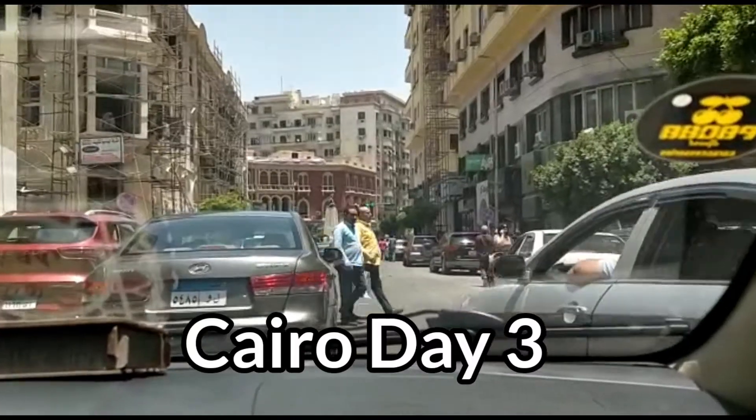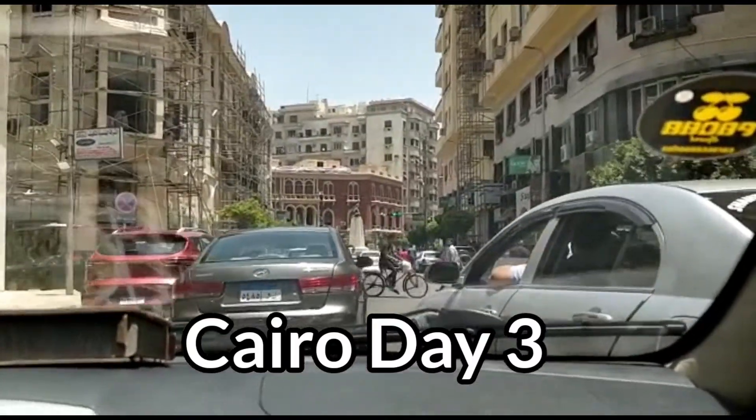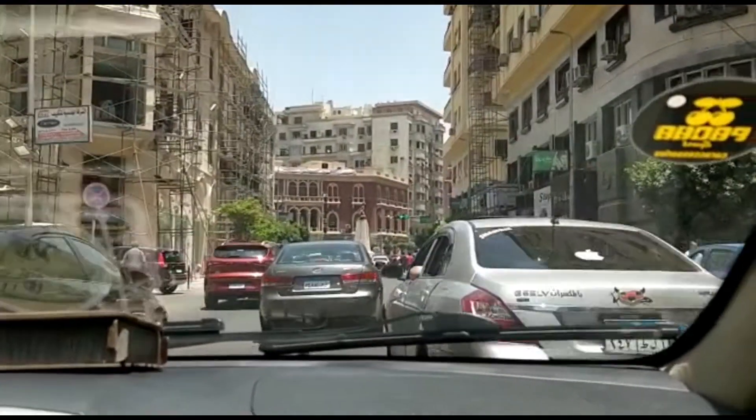Today we are going to the Islamic Art Museum and after that we are going to Al-Azhar and a few other famous sites.